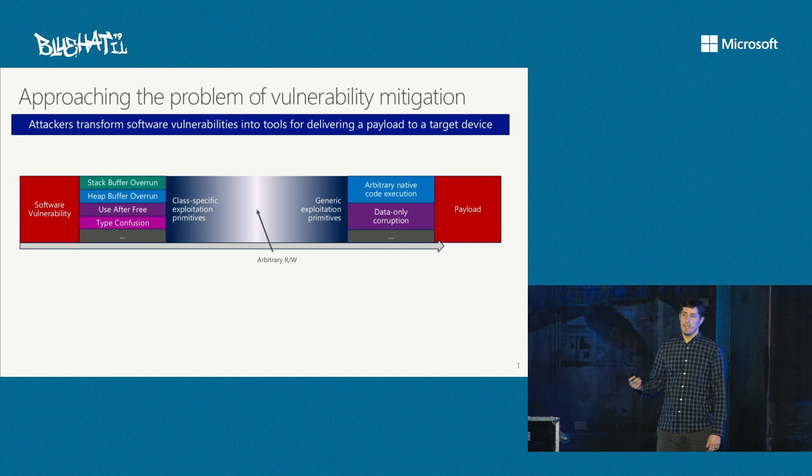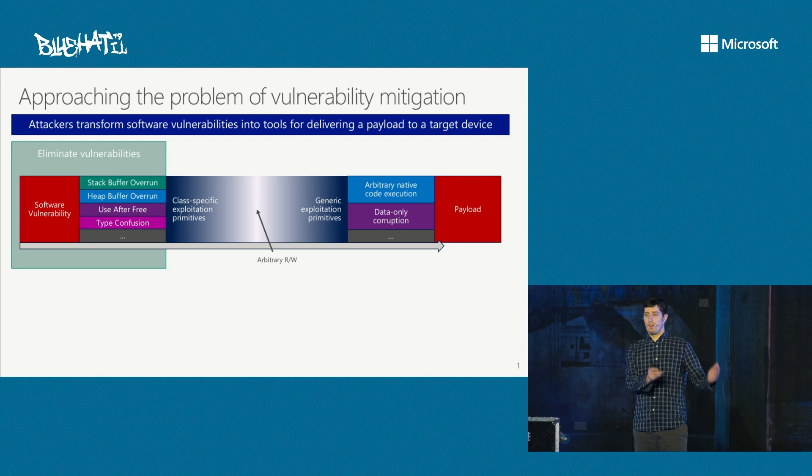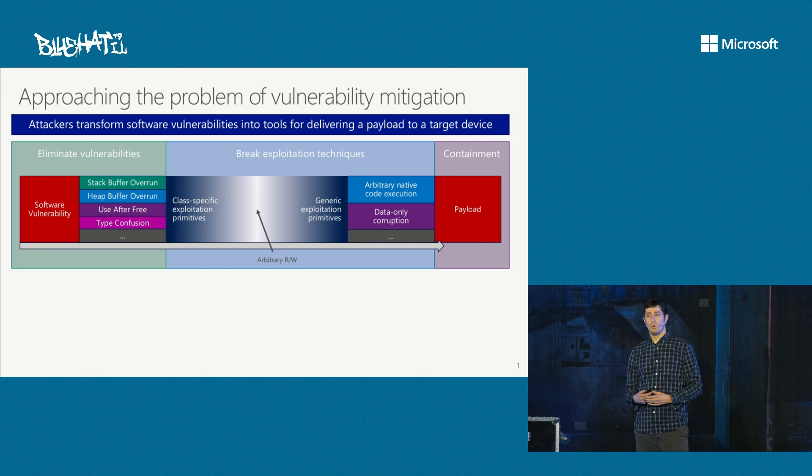Eventually, as Bruno talked about previously, they get to an arbitrary read-write — the Swiss army knife of the exploit. From there they go on to generic exploitation primitives to run arbitrary code, data-only corruption, and so on. This is the final stage that enables them to deliver their payload. When thinking about mitigating this space, there are a few phases: one, eliminate vulnerabilities at the root cause; two, break the techniques and primitives attackers use to go from vulnerability to payload; and three, containment — limit what the payload can do when running on the target device.